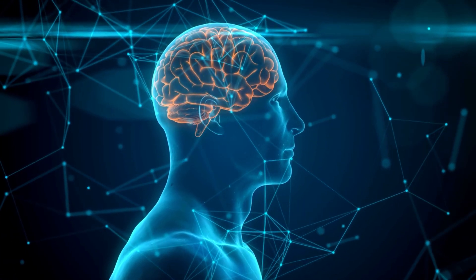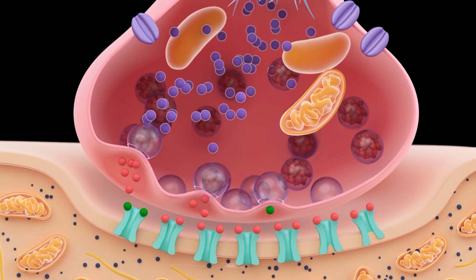Last but not least, SIRT6's importance extends beyond cellular processes. It also plays a crucial role in the brain, regulating mitochondrial activity.